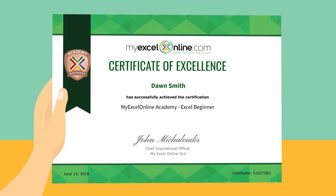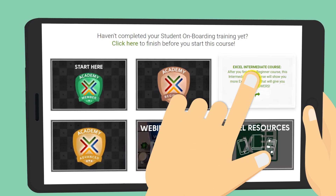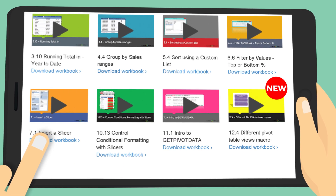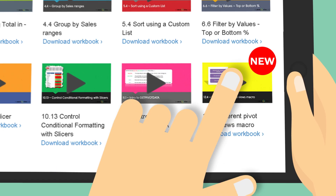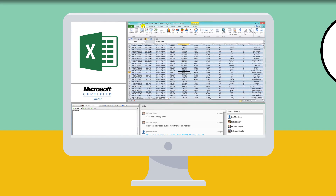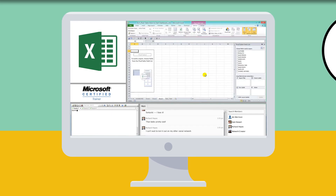Upon completion of each level, you receive a certificate before progressing to the next course level. And each month, brand new Excel video tutorials and resources are released to keep increasing your skills. You can also access our member-only Excel resources and get support from our Microsoft certified teachers.